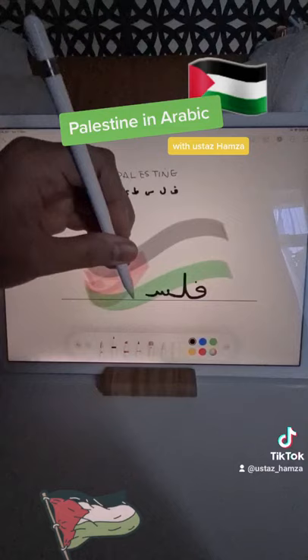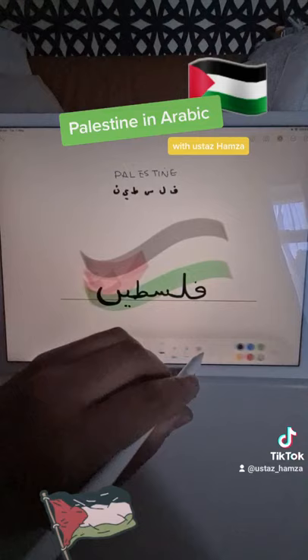There's something important I forgot: rather than adding a noon at the end, add a heart shape instead. There you go — it's pronounced 'Philistine'.